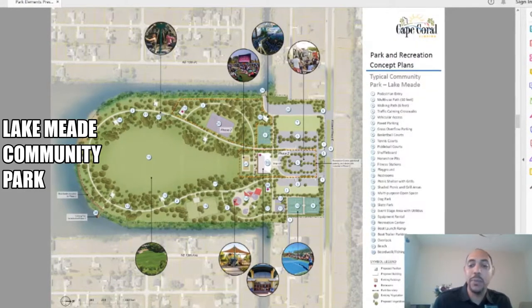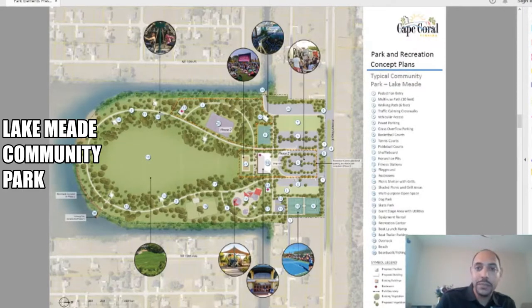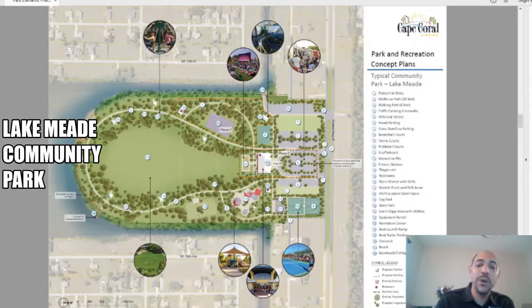Also included in the Lake Mead proposal is a skate park, a recreational center, a place to launch your boat, boat trailer parking, a boardwalk, and — it's proposed to have its very own beach.